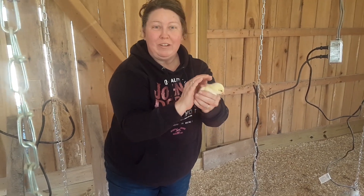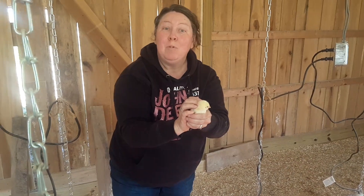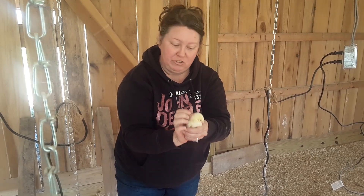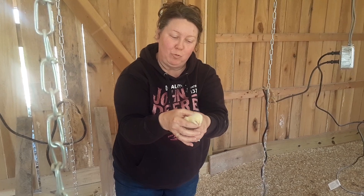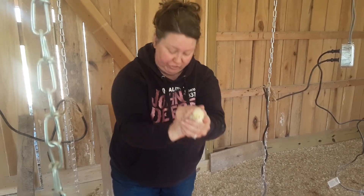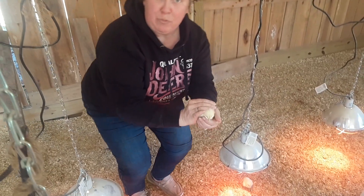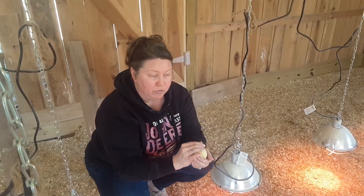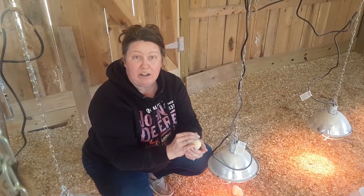Welcome back to Twin Oaks Farm Poultry. It's Melissa and it's chick move-in day. We have 225 Cornish Rock Cross Meat Chickens moving in today. Here's one of our little chicks — I've just gotten it out of the box. They've just been hatched earlier this same day. They come from around Cincinnati, from Mount Healthy Hatchery.